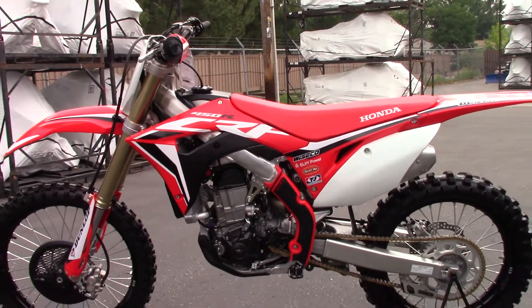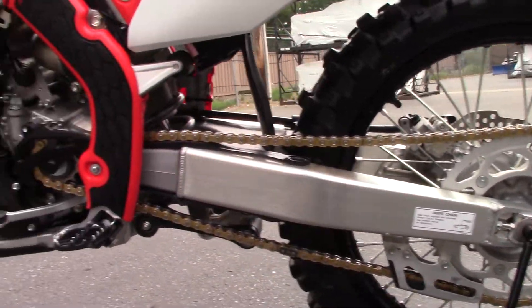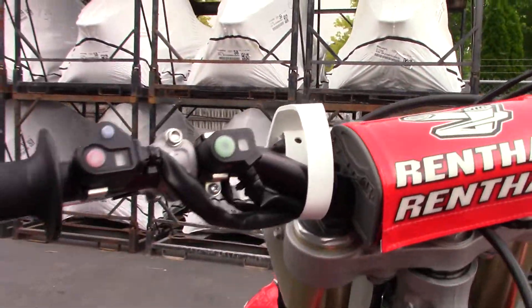Chain and sprockets look good. Let me start it up for you guys.